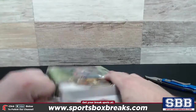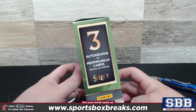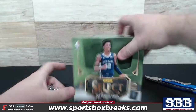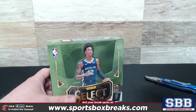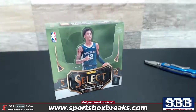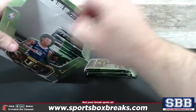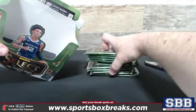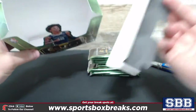All right, here we go, Mark. Three hits in every box — three autos or memorabilia. Today is the brand new release of two big products: Impeccable Basketball came out today, and Contenders Optic Football. A little bit of a snafu with our deliveries on those, but Jason is going to be live at 9:30 tonight. He's going to be taking control of the live stream. The first one of Impeccable is fully sold out, so that'll be coming right up.